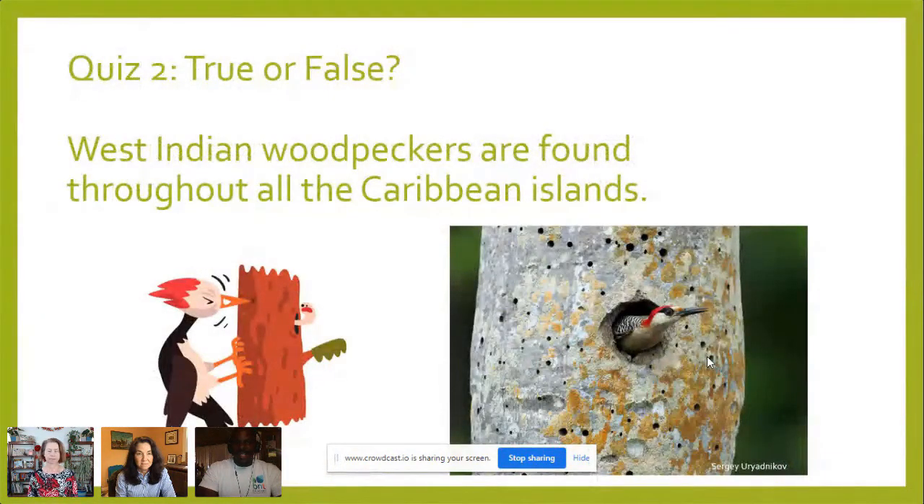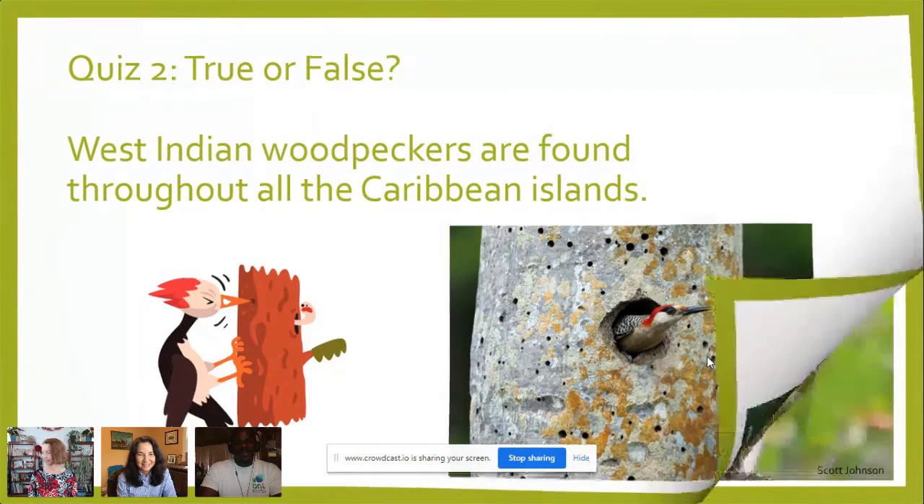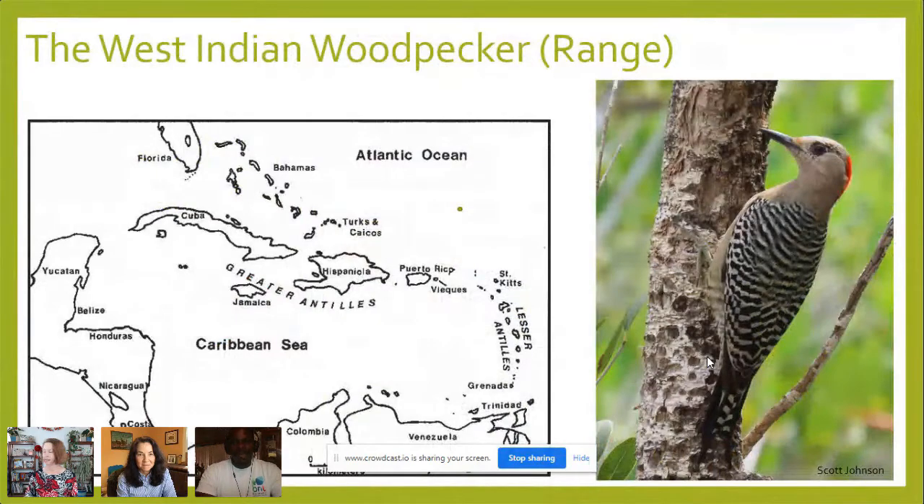Quiz time: true or false — West Indian woodpeckers are found throughout all the Caribbean islands. The answer: this slide represents the range of West Indian woodpeckers. They have been found on Grand Bahama and Abaco in the Bahamas, San Salvador, Cuba, and the Cayman Islands. There are five subspecies found in these locations in the West Indies and Caribbean.